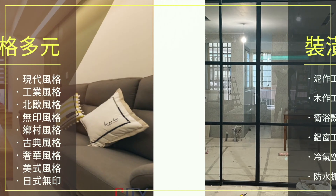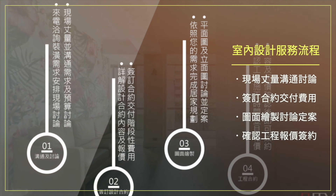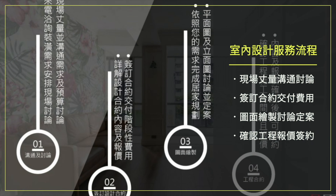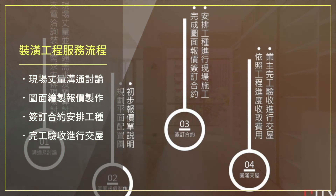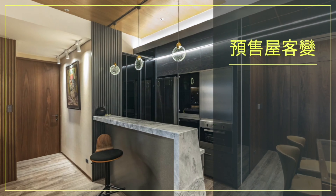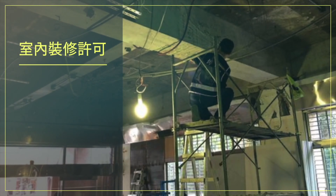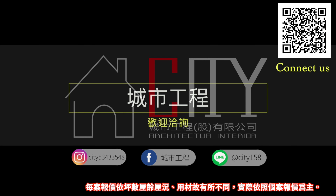城市工程专职统包工程，可依业主需求规划出实用于每个空间尺度的装潢设计并统包施工。从室内设计、装潢统包、住宅装修、新成屋设计、老屋翻新、商业空间规划、室内装修许可等装修大小事，从一般规格品到特殊客制化产品均能配合服务。每案报价依一平方数，用材各有所不同，实际依照个案报价为主。